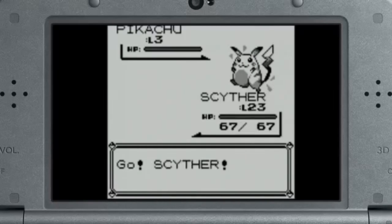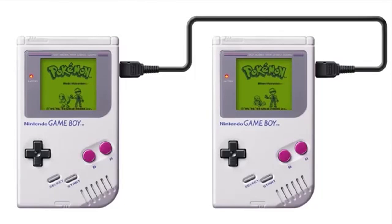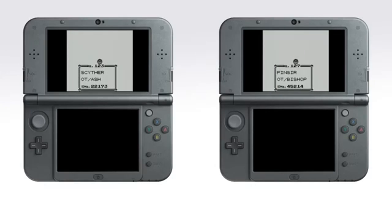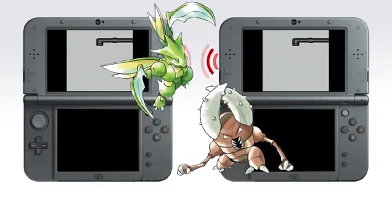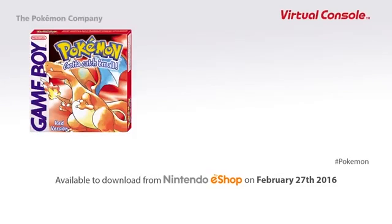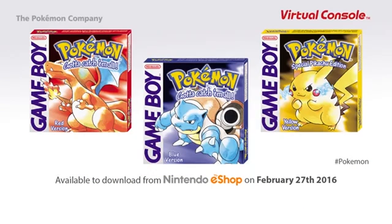Of course we can't use a link cable to trade Pokémon or battle, so as a special feature for these Virtual Console titles, you can use the Nintendo 3DS system's wireless communication functionality. Pokémon Red version, Blue version, and Yellow version will be released on Nintendo eShop on February 27th, 2016.